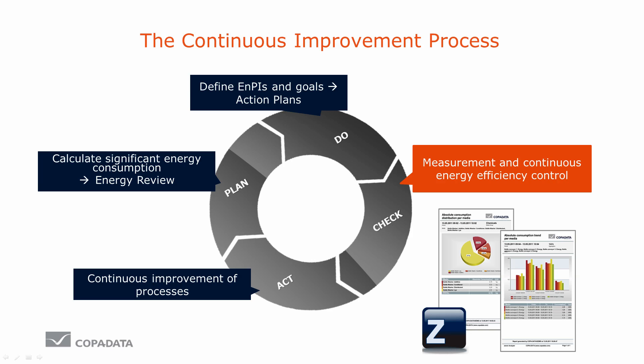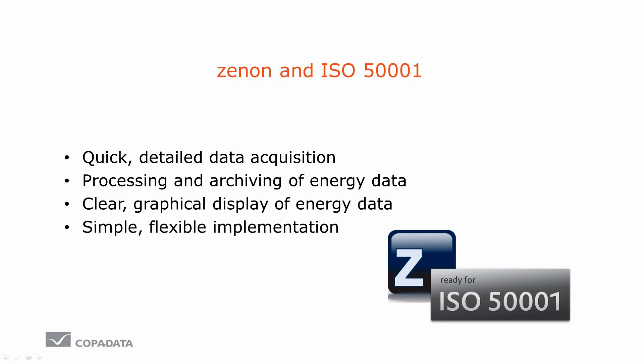And this is exactly where Xenon comes in. Xenon supports you with quick and detailed data collection, exactly as needed for ISO 50001. The consumption of your entire production facility can be simply collected without losing the overview. Because Xenon undertakes the necessary data processing and archiving, you save precious time. Clear graphical reports can be gathered at the click of a mouse, and you can see the most important energy data at a glance.